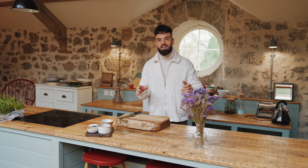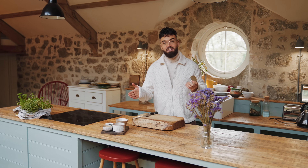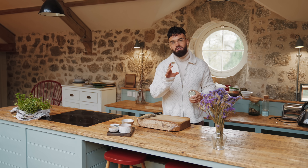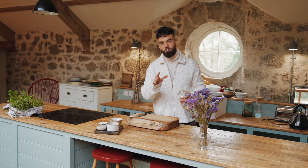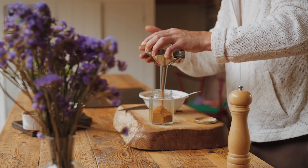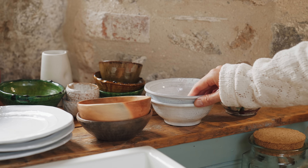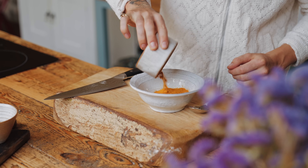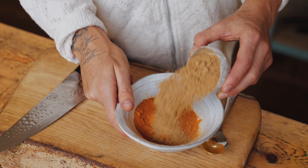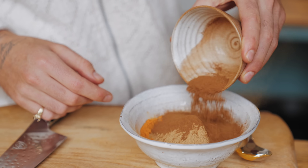Making your own homemade turmeric latte mix couldn't be easier — you just need a jar and some spices. Making it fresh with fresh turmeric and ginger is best, but this is a great convenient way to have it whenever you need it. In a mixing bowl, mix together ground turmeric, ground ginger, ground cinnamon, then grate in some nutmeg and add star anise to taste, plus a pinch of black pepper.